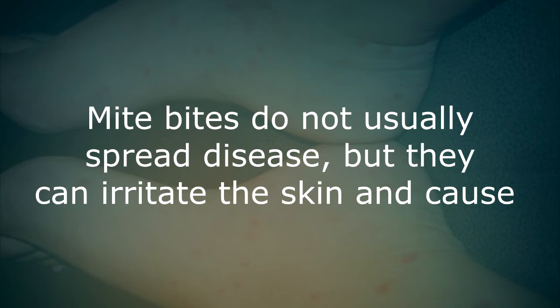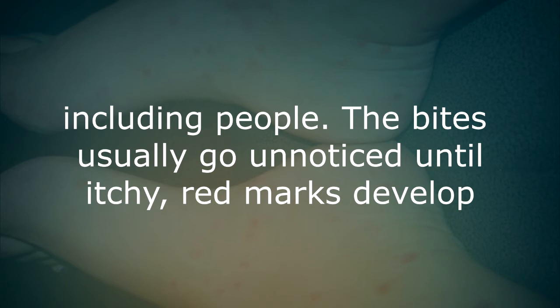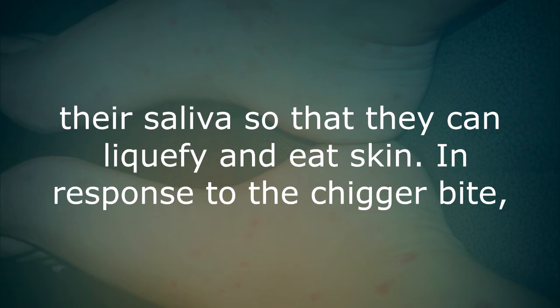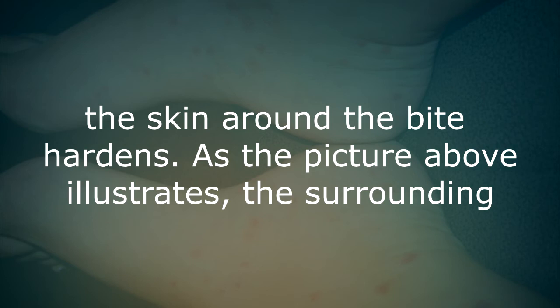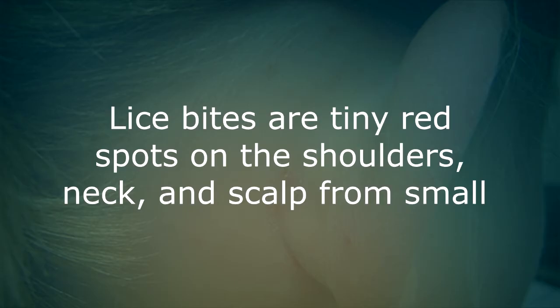Mite and chigger bites. Mite bites do not usually spread disease, but they can irritate the skin and cause intense itching. Itch mites usually feed on insects but will bite other animals, including people. The bites usually go unnoticed until itchy red marks develop that may look like a skin rash. Chiggers are a form of mite that inject their saliva to liquefy and eat skin. In response to the chigger bite, the skin around the bite hardens, the surrounding skin becomes irritated and inflamed, and an itchy red welt develops.